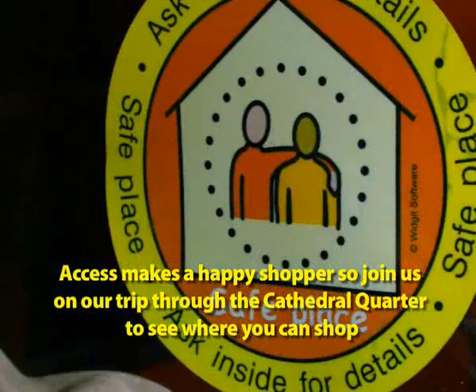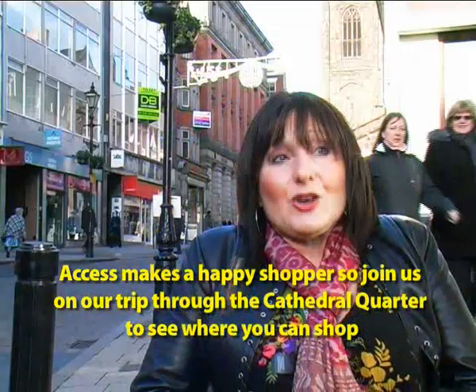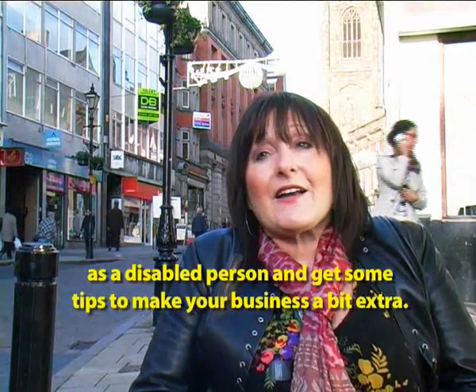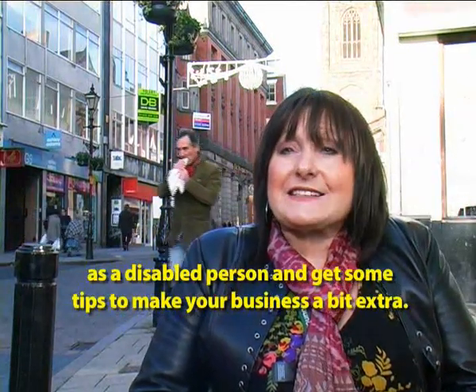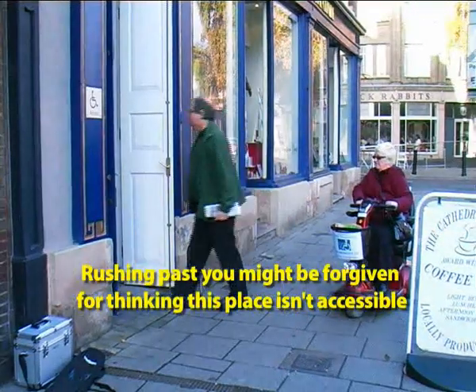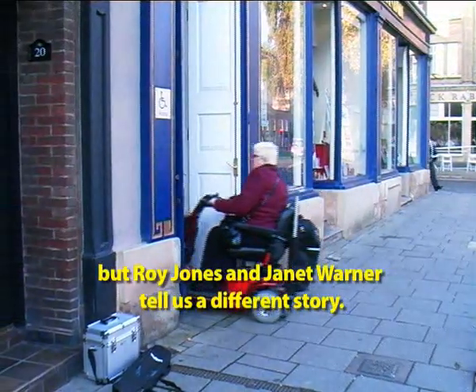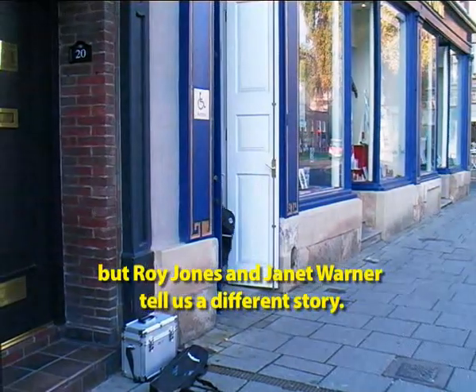Access makes a happy shopper, so join us on our trip through the Cathedral Quarter to see where you can shop as a disabled person and get some tips if you're a business to make your business that little bit extra. Rushing past, you might be forgiven for thinking this place isn't accessible, but Roy Jones and Janet Warner tell us a different story.